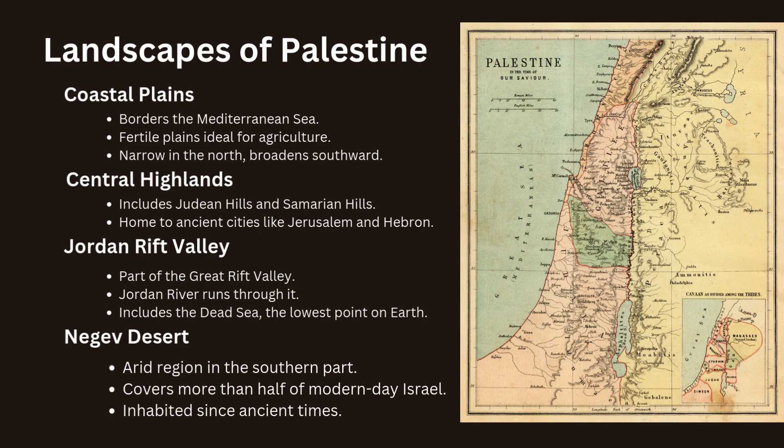To the east, the land drops sharply into the Jordan Rift Valley, a part of the Great Rift Valley that stretches from Syria to Mozambique. The Jordan River runs through this valley, feeding into the Dead Sea, which is the lowest point on Earth's surface. In the southern part of Palestine lies the Negev Desert, an arid region that covers more than half of modern-day Israel. Despite its harsh conditions, the Negev has been inhabited since ancient times.